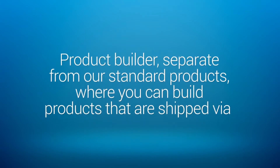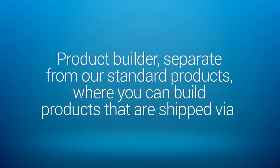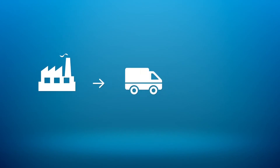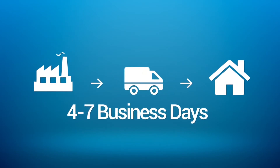The Express Line Builder is a product builder separate from our standard products where you can build products that are shipped via DHL. These products will arrive to your customers within 4-7 business days after they've been shipped from our factory.